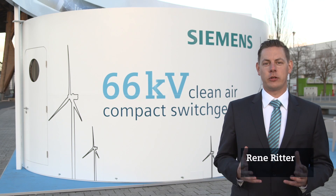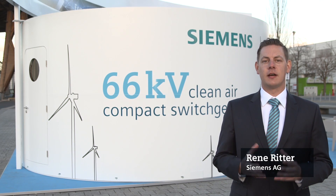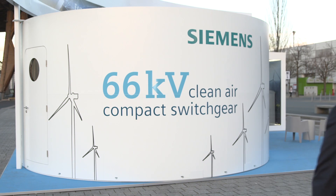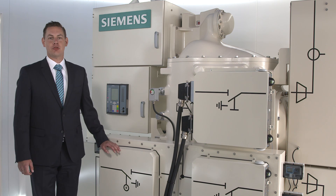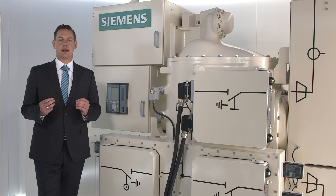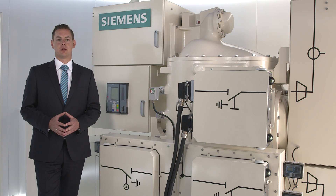We are very pleased to present our next development for gas-insulated high-voltage switchgear. I am standing right in front of the world's first clean air switchgear — our solution for use in new, efficient wind turbines.